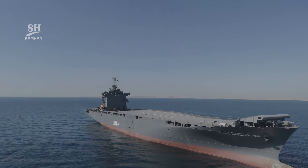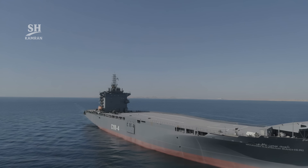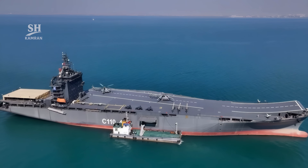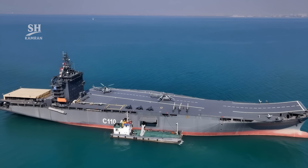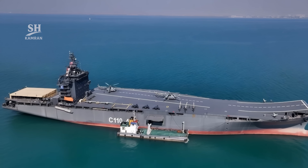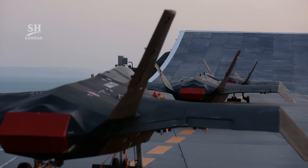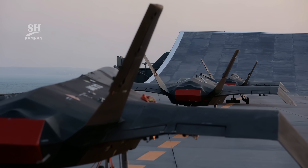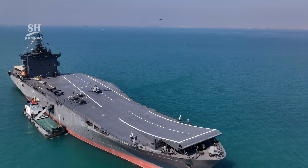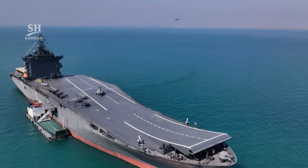In summary, Shahid Bagheri is a modern and capable ship — a drone carrier platform with diverse capabilities that plays a key role in regional naval dynamics and is shaping the future of Iran's naval tactics. What impact do you think this ship will have on the regional balance of power? Will it transform Iran's naval strategy? Share your thoughts in the comments, and don't forget to subscribe — more exciting analyses are coming soon.